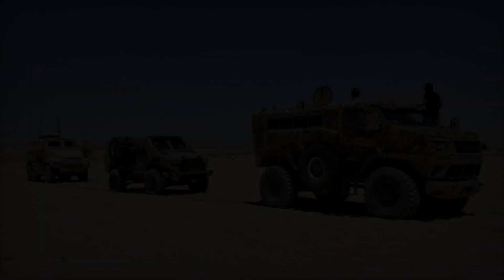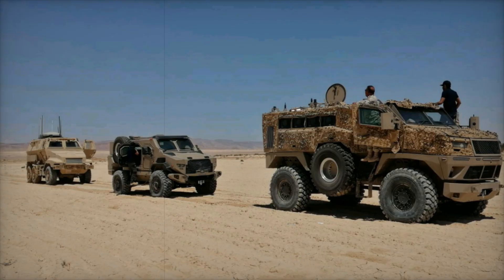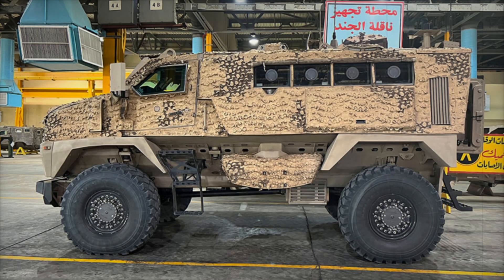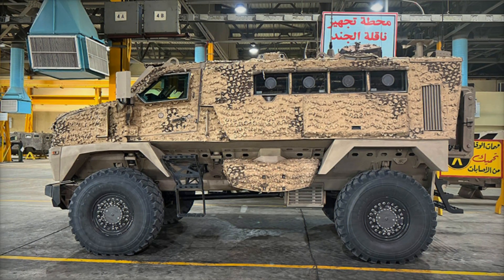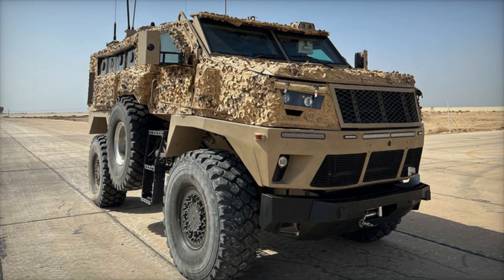Today we'll tell you about the Egyptian armored vehicle ST-100, a true beast of the battlefield, built to withstand modern combat threats. The ST-100 is an Egyptian MRAP vehicle, which stands for Mine Resistant Ambush Protected. This means it is specifically designed to survive mine blasts and ambush attacks.